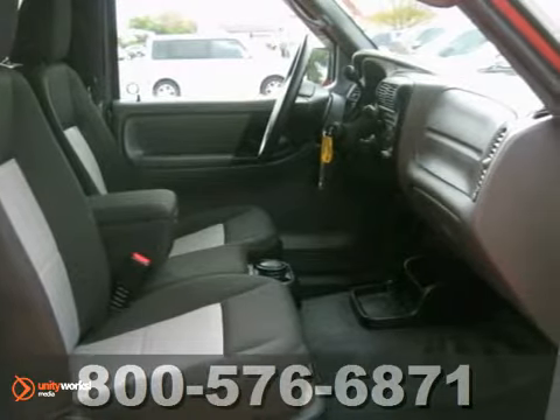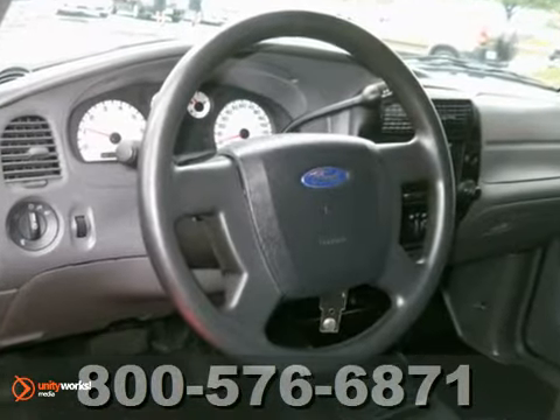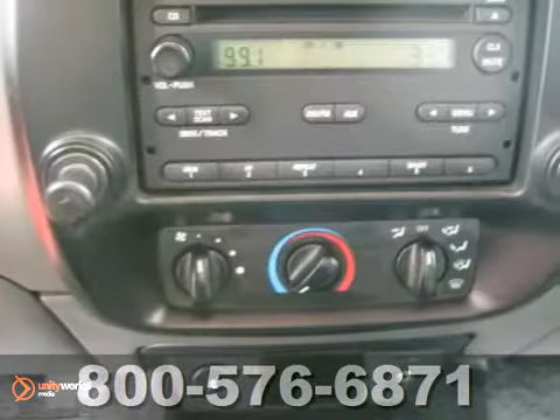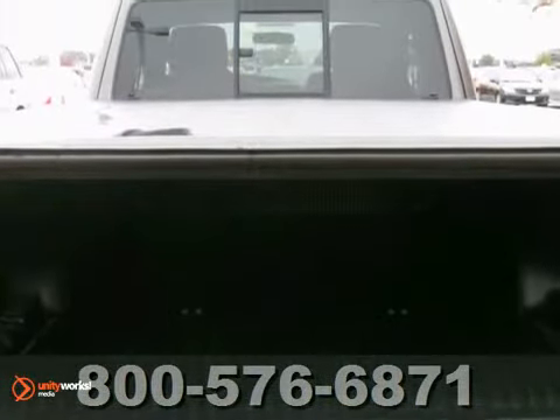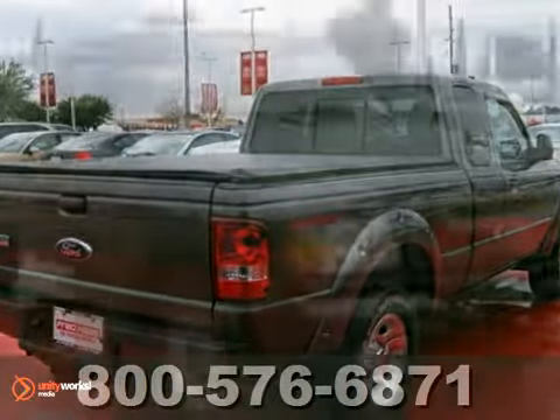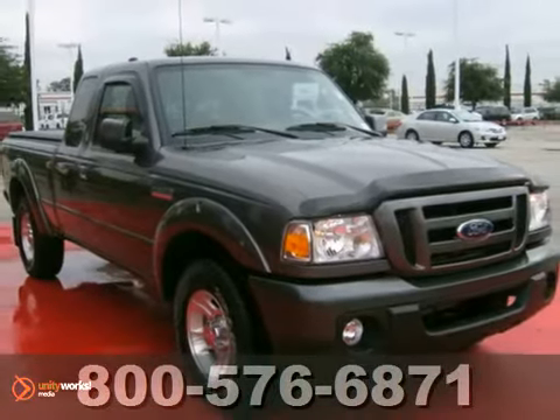It comes with everything you need, like air conditioning, secure-lock anti-theft system, and solar-tinted glass. Plus, you'll get fog lights and power windows. Get that honey-do list completed in no time with this handy pickup. Come take a test drive today.